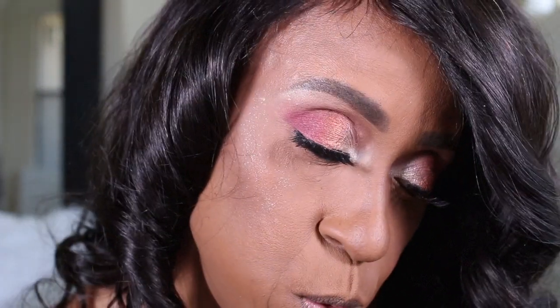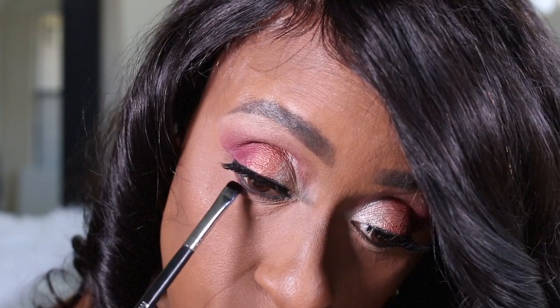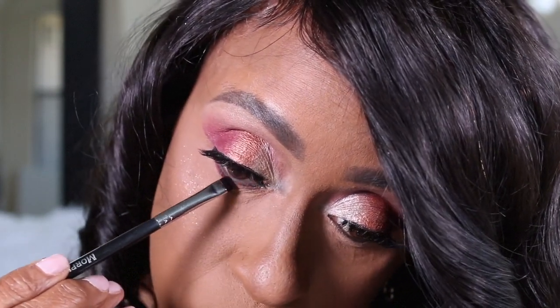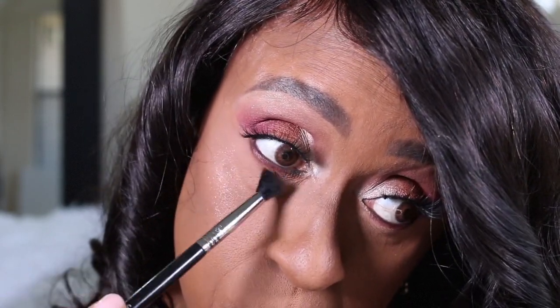I'm going back into the lighter shade in the palette — the shade Cinnamon — taking that on the blending brush and smudging all of that out. Then I'm going to take my Urban Decay All-Nighter setting spray and just set that.